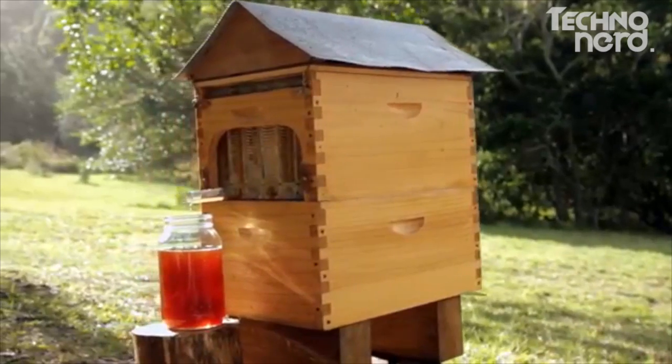And I thought, hmm, there must be a better way. So my dad and I got to work. And we've done it. Now you can simply turn a tap and pure fresh honey flows right out of your hive — delicious, ready for you to eat. It's amazing. It's honey on tap.